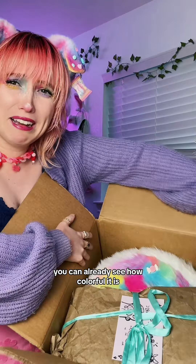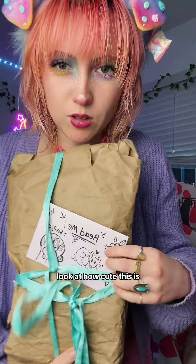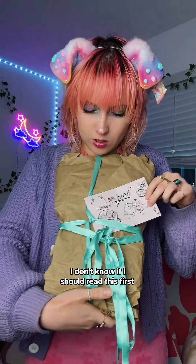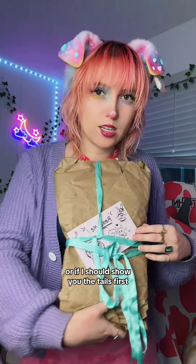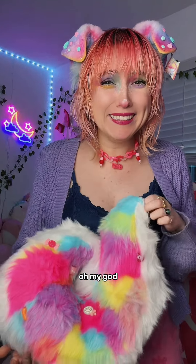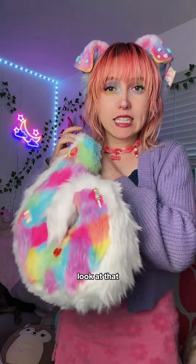Oh my God, you can already see how colorful it is. How cute this is! What the heck? I don't know if I should read this first or if I should show you the tails first. I already see the tails, I'm gonna show you the tails. Oh my God, look how perfect it is. Look at that.